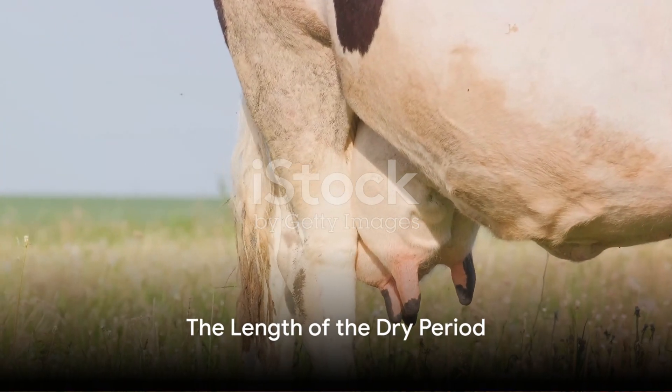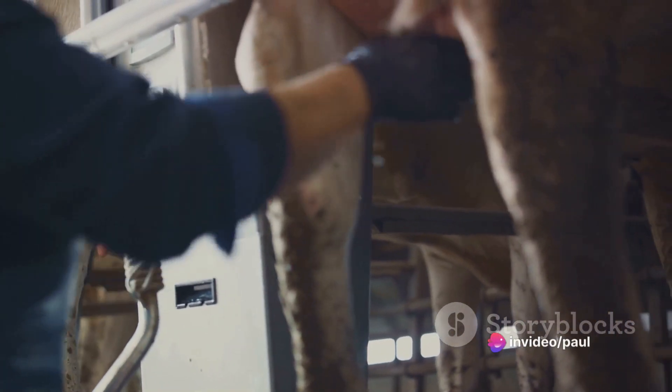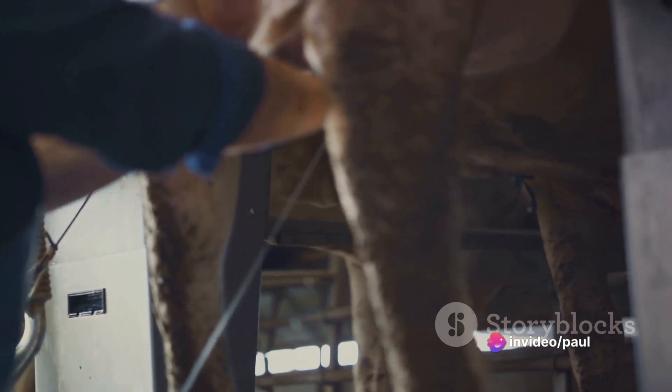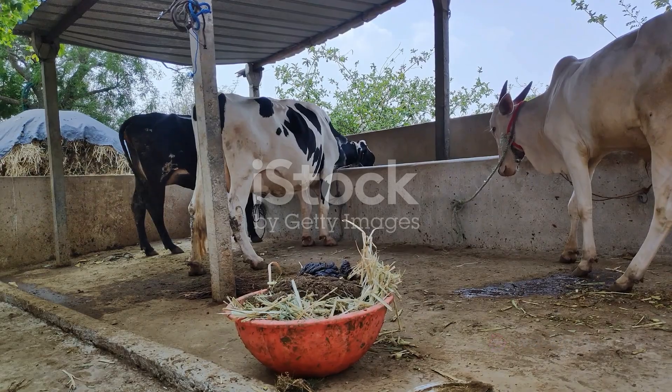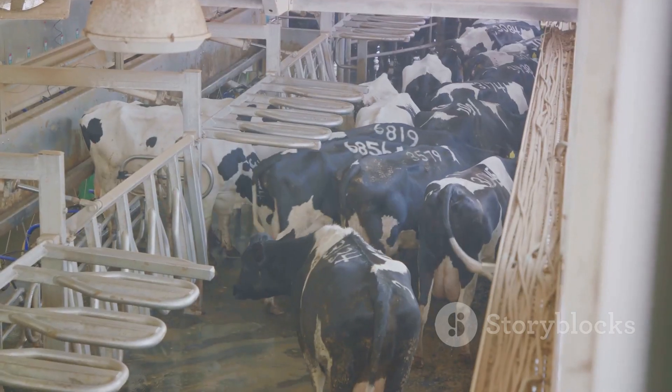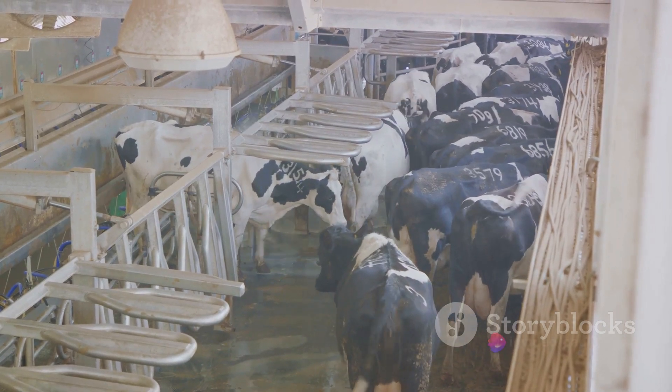Moving on to the second point: the length of the dry period. A shorter dry period, less than 60 days, usually results in lower milk production. Therefore, it's essential to allow cows an adequate dry period. This period helps them to recondition their bodies and, hence, supports milk production.